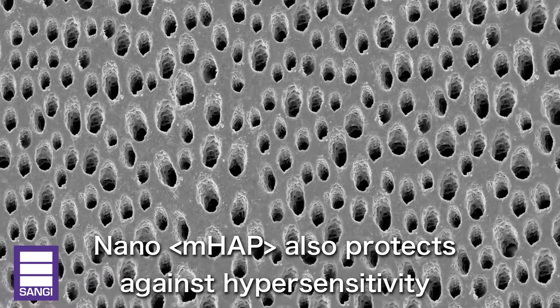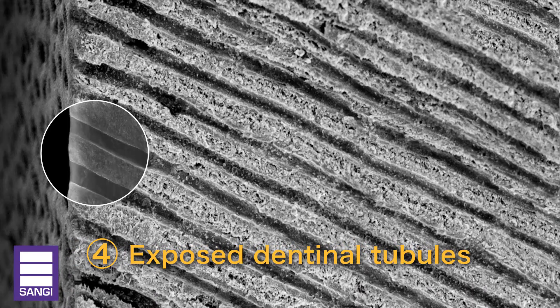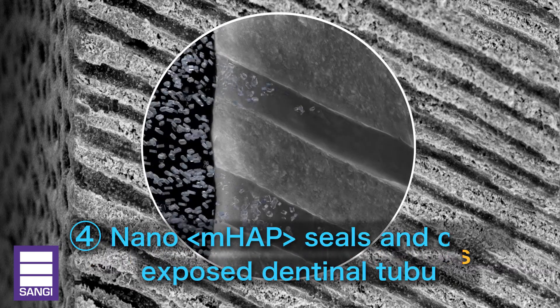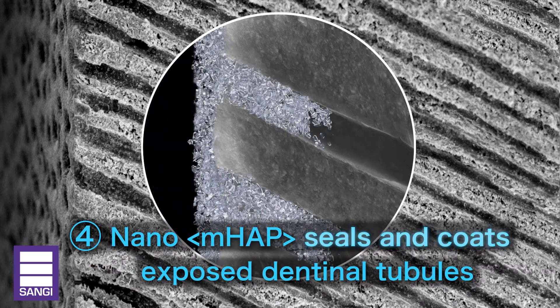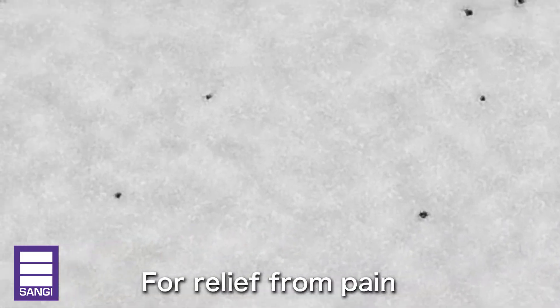Nano-MHAP also protects against hypersensitivity caused by exposure of dentinal tubules that lead to the nerves of the teeth. Nano-MHAP seals and forms a coating over exposed dentinal tubules, protecting against hypersensitive pain.